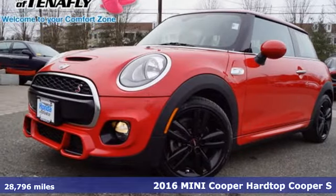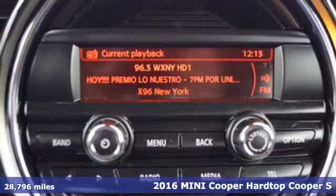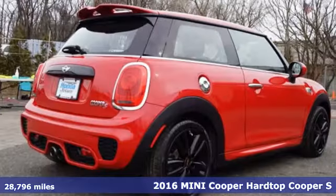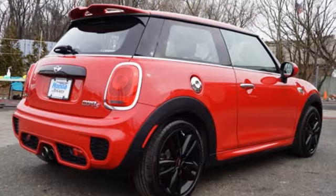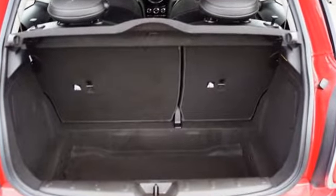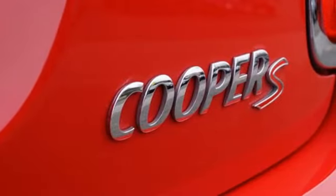It's a 2016 Mini Cooper Hard Top. This true original has been made modern, yet still has the heart and soul of what makes a Mini a Mini. It comes nicely equipped with features you'll love: external memory control, power heated mirrors, and dual zone climate control.